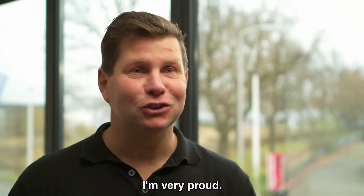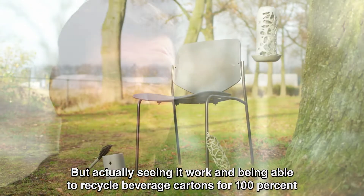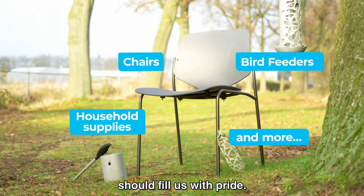I am very proud — very proud. In the first place it was a theoretical solution, but if you see that it really works, that drink packaging is 100% recyclable, then we are very proud.